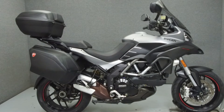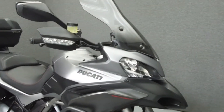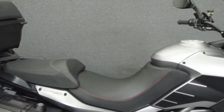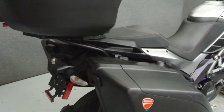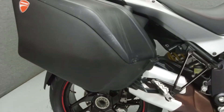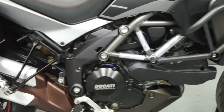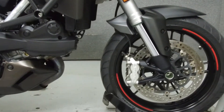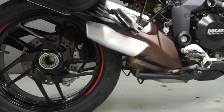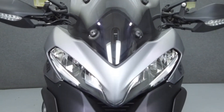Hello everyone, this is Andrew from National Power Sports. Today we're going to take a look at this 2013 Ducati Multistrada 1200S Gran Turismo with 11,418 miles. Powered by a 1,098 cc L-twin engine with a 6-speed transmission, the Gran Turismo puts out 150 horsepower at 9,250 rpm and 91 ft-lbs of torque at 7,500 rpm. It has a seat height of 33.5 inches and a dry weight of 478 pounds.